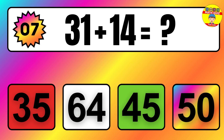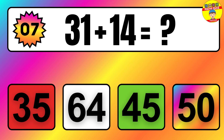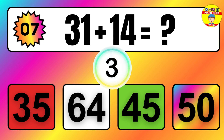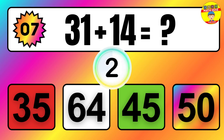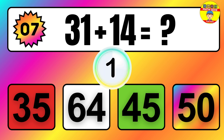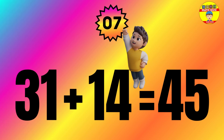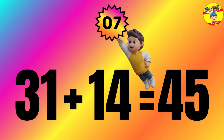Question: 31 plus 14 equals what? The answer is 31 plus 14 equals 45.